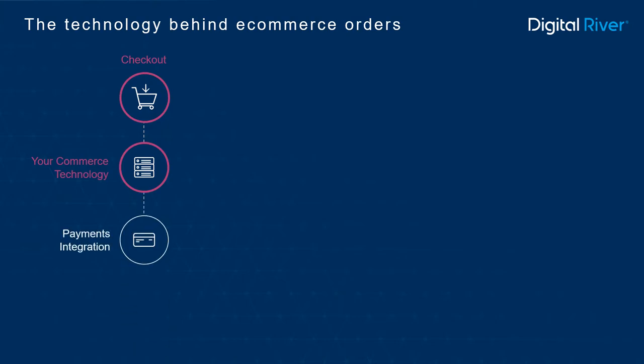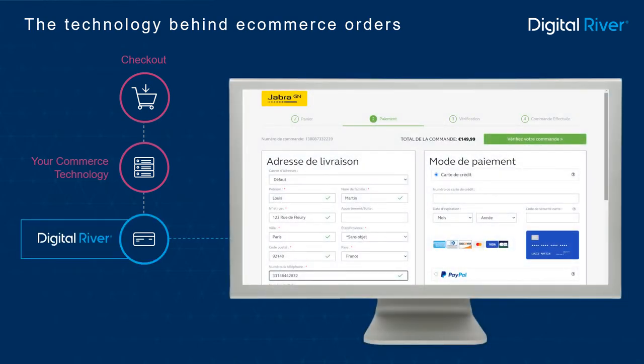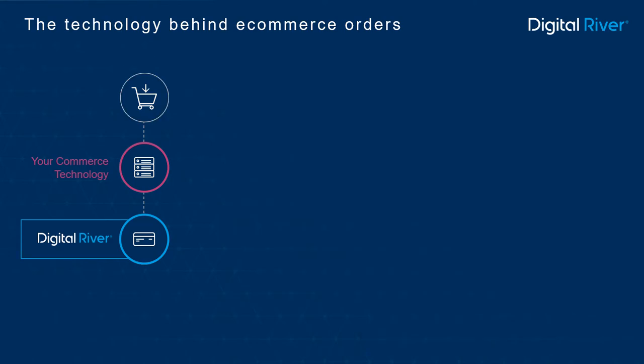As a global leader in secure online payments, Digital River provides that integration, allowing your customers to see the local currency and payment methods that they prefer. Digital River adds further value by performing a flash title transfer at the moment of purchase, enabling us to take on the legal title and responsibilities of selling.